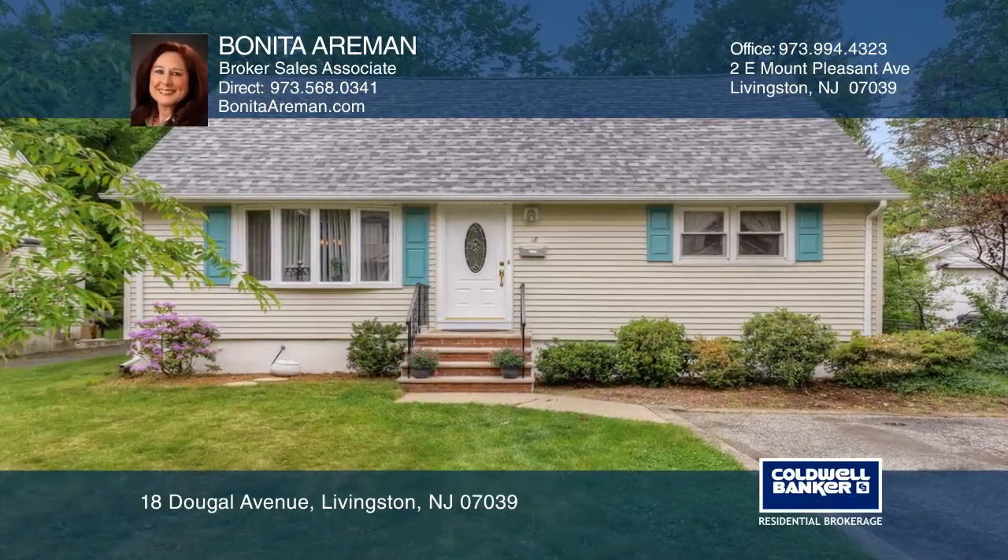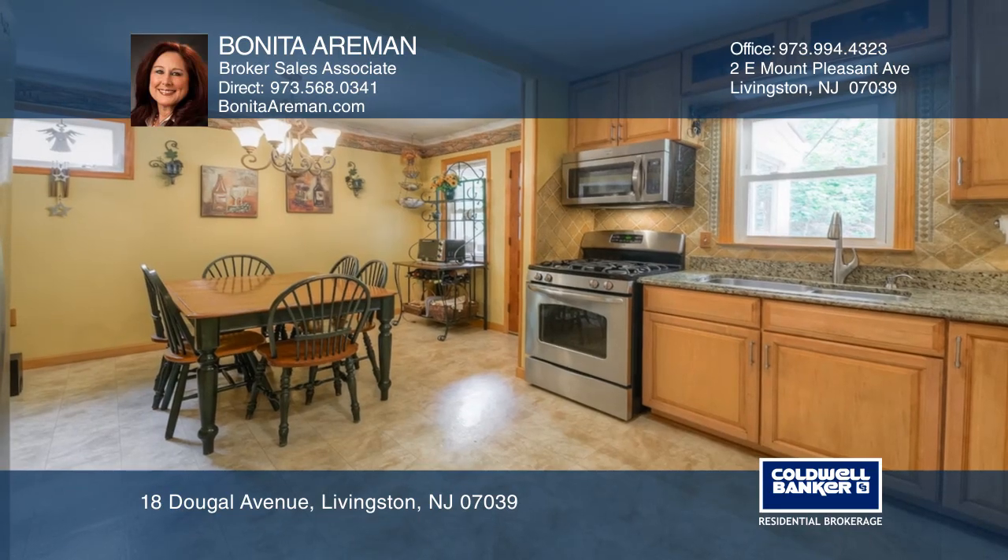Located in the Collins section, this home sits on a level wooded quarter-acre lot on a cul-de-sac.